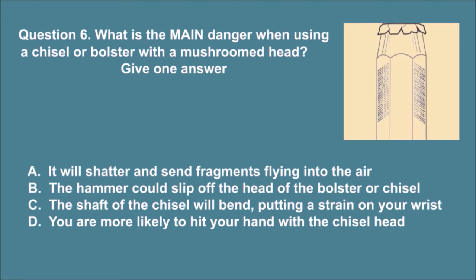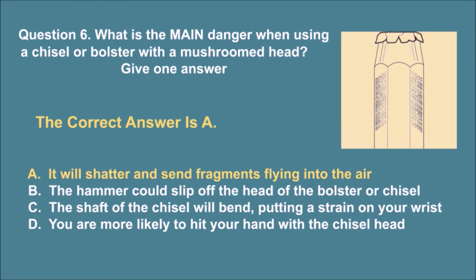Question 6. What is the main danger when using a chisel or bolster with a mushroomed head? Give one answer. A. It will shatter and send fragments flying into the air. B. The hammer could slip off the head of the bolster or chisel. C. The shaft of the chisel will bend, putting a strain on your wrist. D. You are more likely to hit your hand with the chisel head. The correct answer is A.